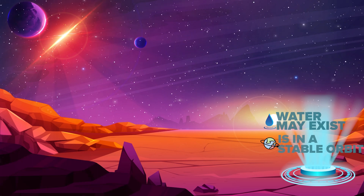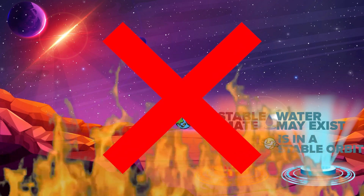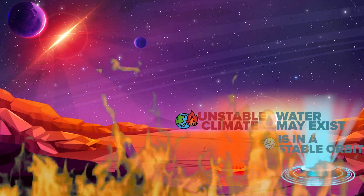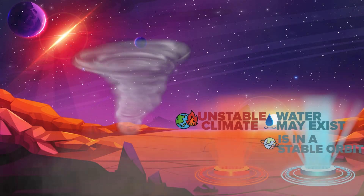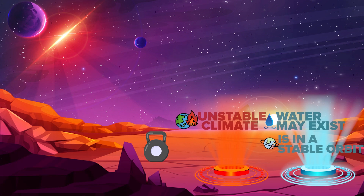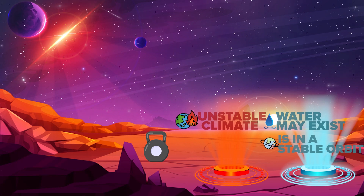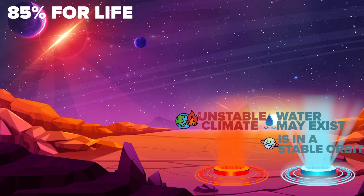But there's also a reason that makes life on this planet difficult. Namely, the planet can experience phenomena such as high temperatures, strong winds, or extreme climate fluctuations due to an unstable atmosphere. Besides, people will have to adapt to the high gravity on the planet. The probability of life on this planet can be estimated at about 85%.